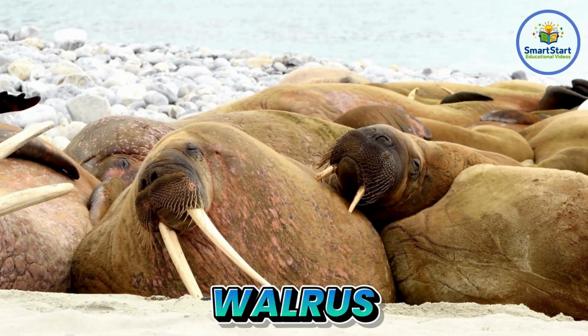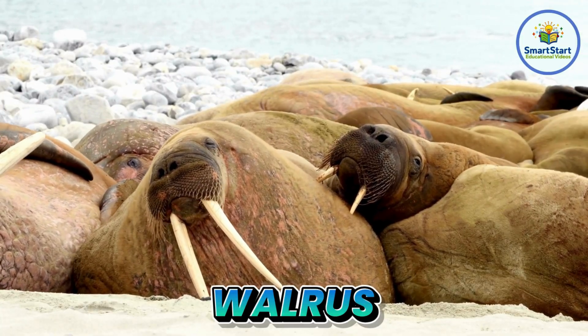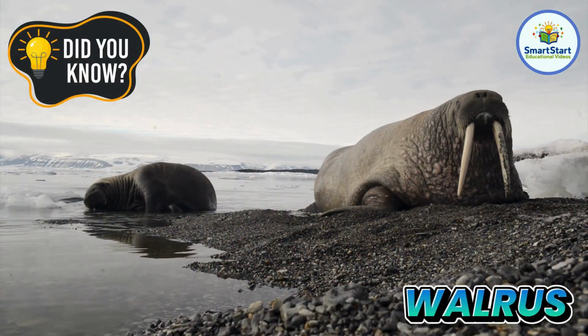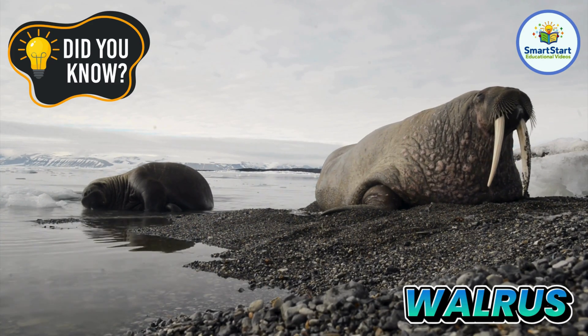This is a walrus, a big ocean animal with long tusks and whiskers. A walrus can use its tusks to pull itself out of the water onto ice.